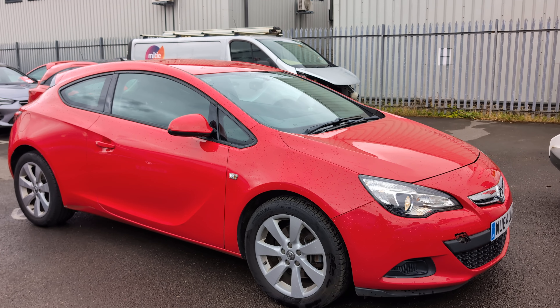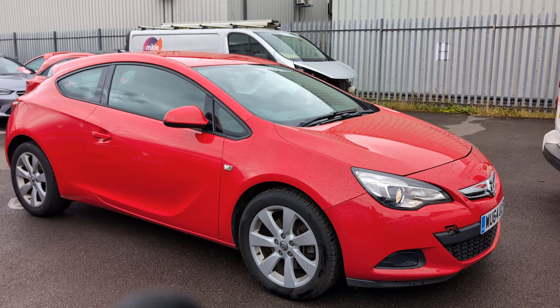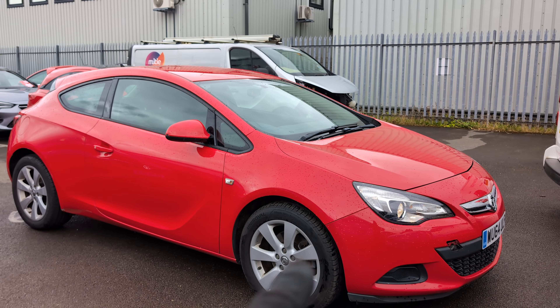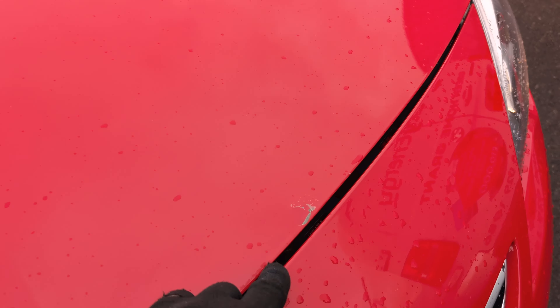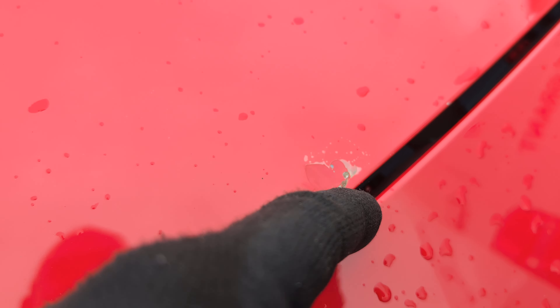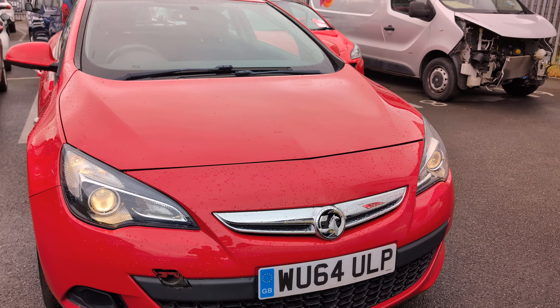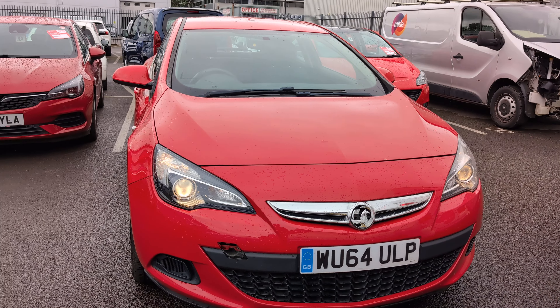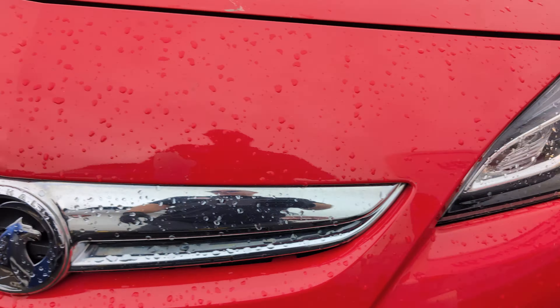I've taken loads of photos of it inside and out, including all the history, close-ups of the alloys, and tyre tread depth. There's loads of life left in the tyres. Looking at the front end, we've got some stone chips and some lacquer coming away here and there on the bonnet, but apart from that the front end's looking nice, clean, tidy and straight. Coming around, the headlights look good on both sides.